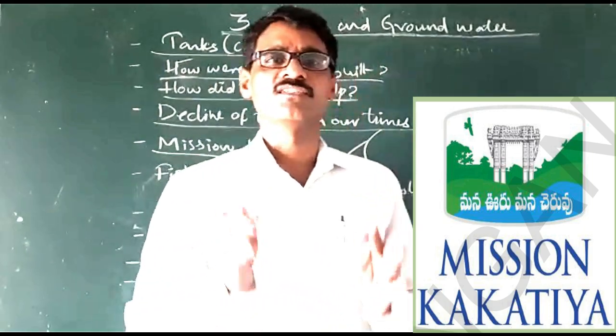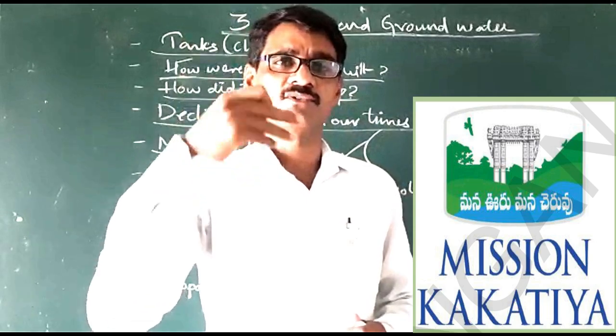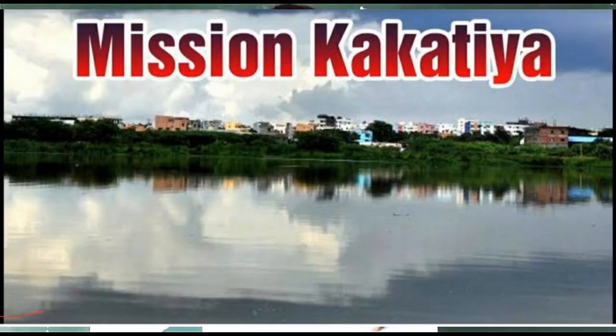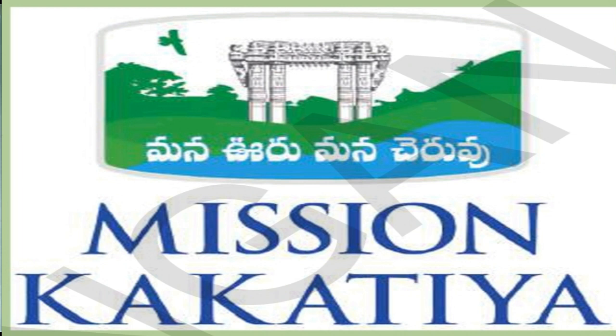This program was launched to improve the tanks. About 47,000 tanks will be improved by removing the silt from the tanks, repairing the tank bunds, and constructing the tank bunds. By this way the government is improving the tanks. This is more helpful to the people for cropping, for fishing, and for storage of water for the future.